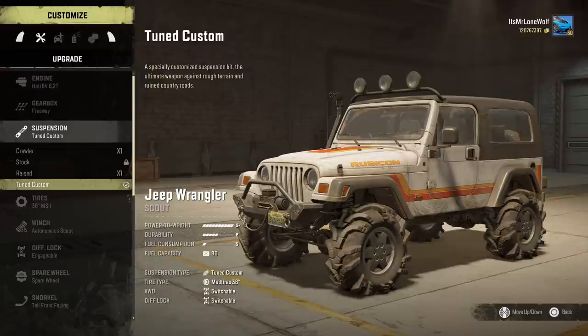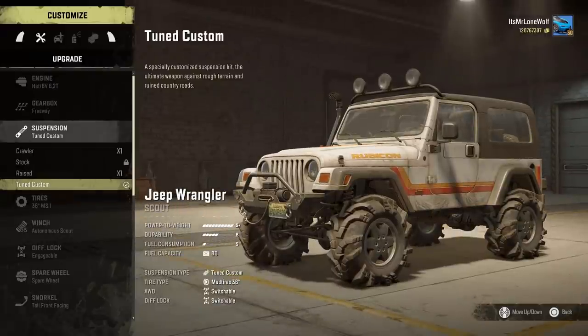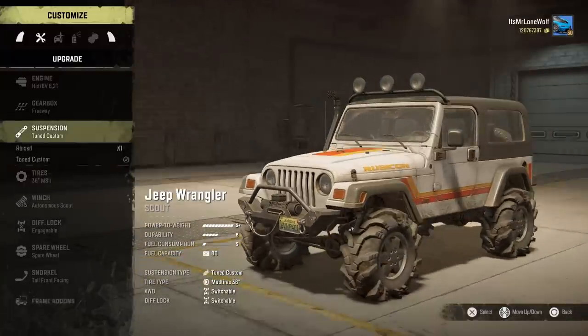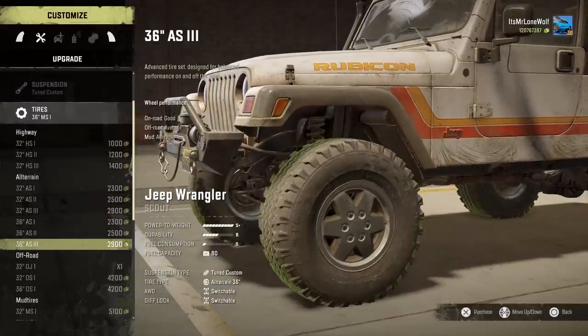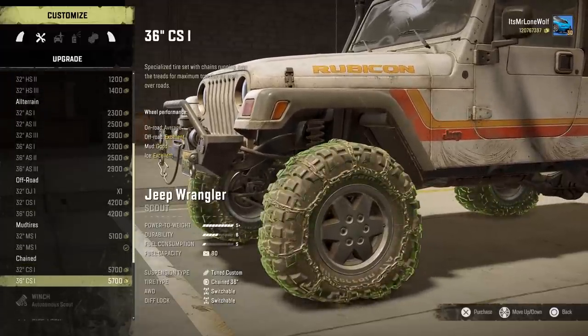The crawler was all right — fine, no issue with it. I just don't know, I could use either one if you know what I mean, so it doesn't really matter. Take your pick. The crawler says it's independent suspension and all the rest of it. It might have been a tad easier to roll the crawler, that's why I was happy just to stick with tuned custom in the end.